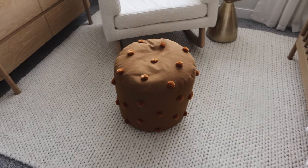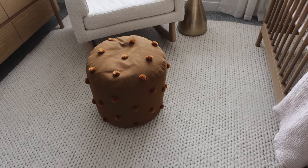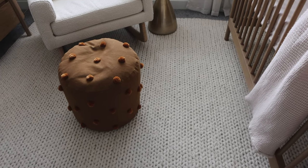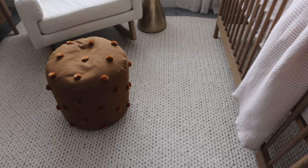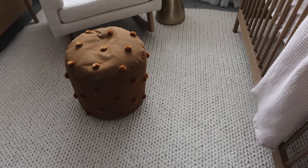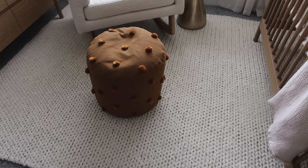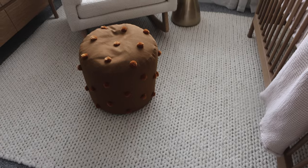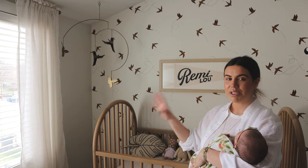I did want to quickly talk about the rug since I've had quite a few questions about it. It's from Rugs USA, and I got it pretty big because I didn't love the color of the carpet in this room, so I wanted it to cover most of the space. It's a really chunky knit rug, which I think is so cute.